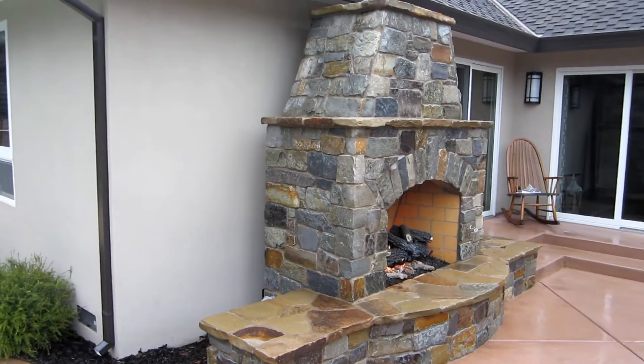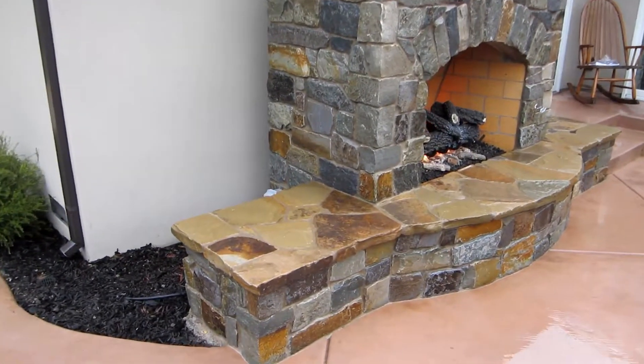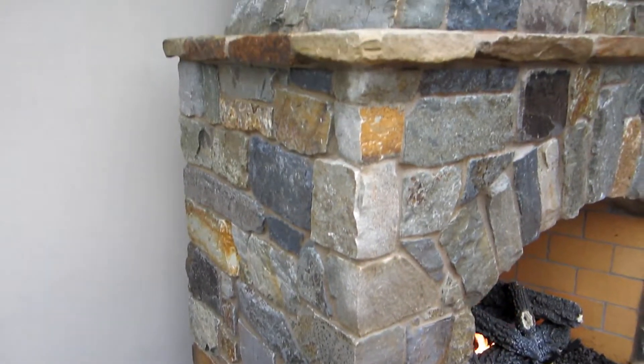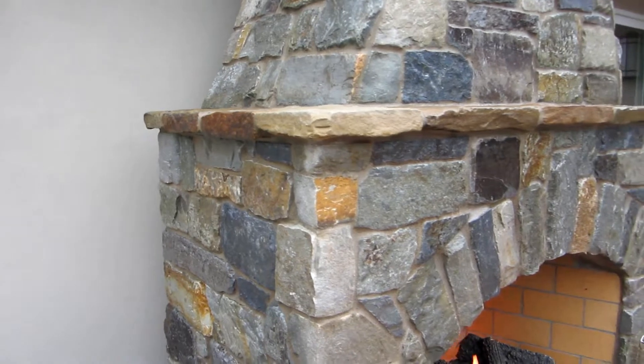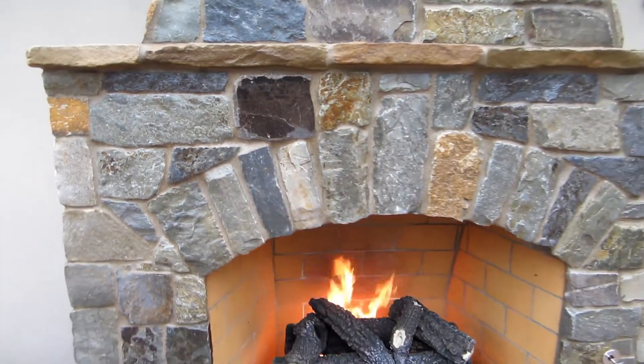This is what we do. We come in here, we put this in, and it looks like we haven't even been here. Beautiful stone. Turned out real nice. Came together nice.